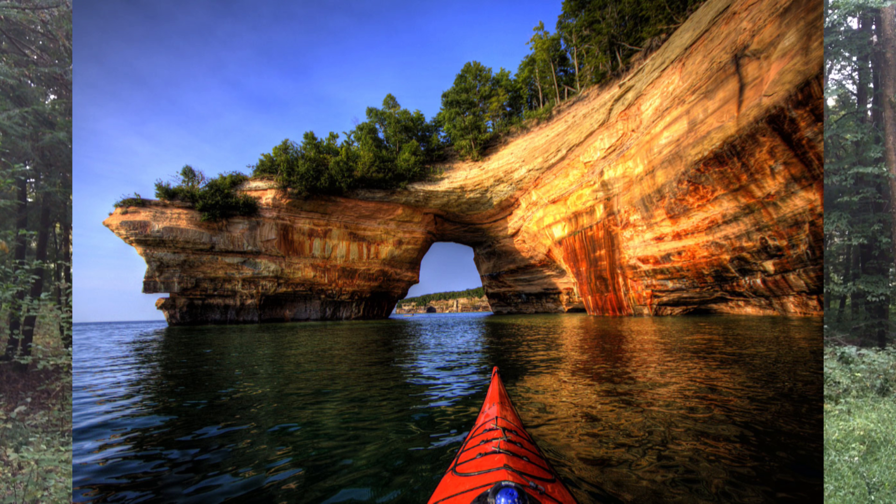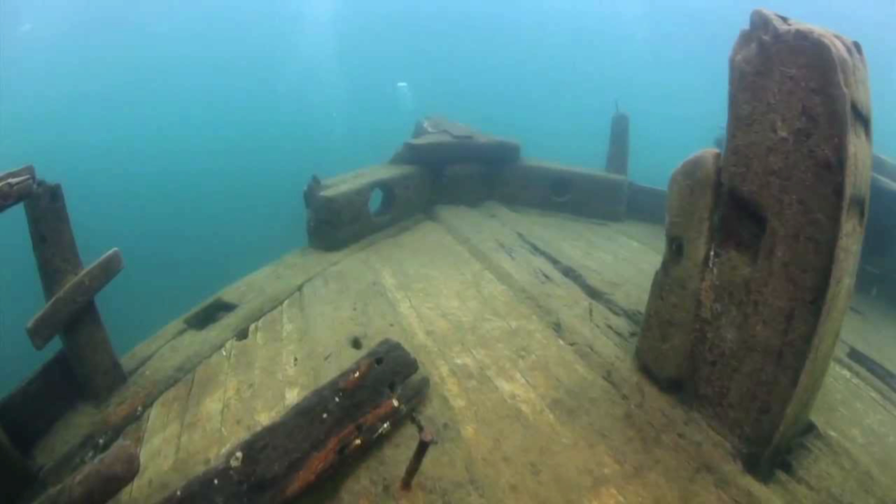Stay tuned because you will definitely want to visit this National Park if you love sandstone cliffs, beaches, sand dunes, waterfalls, inland lakes, deep forests, wild shoreline, kayaking, camping, backpacking, hiking, and even wreck diving.